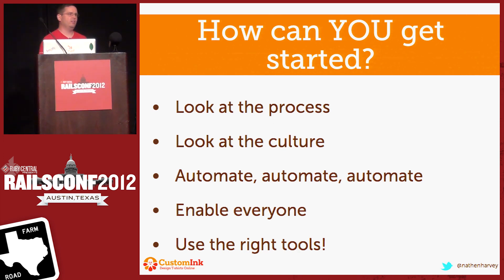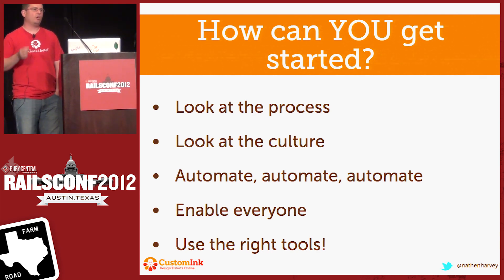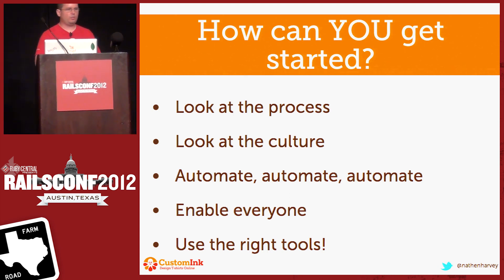So how can you get started? I strongly encourage you to look at the process. Are you doing things that intentionally introduce delay to your deployment process? Are there things that you can cut out? Are there reasons why you're waiting that are unnecessary? Look at your culture. Certainly the company culture — not just within development, not just within operations, but the broader company culture — has to be willing to sign up for this. They have to understand the benefits of deploying more frequently. You may be in a place where deploying once a quarter is just how you do things. You have to go and change that mindset, which may require you going outside of the engineering organization. You have to automate everything — automate, automate, automate. It doesn't matter if you use Chef or Puppet or CFEngine or whatever you want. Use something and automate the heck out of everything that you do.